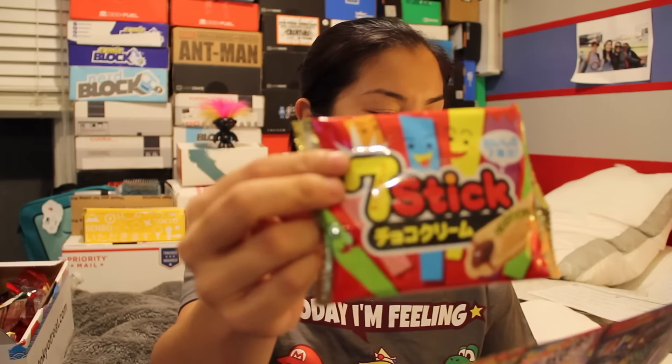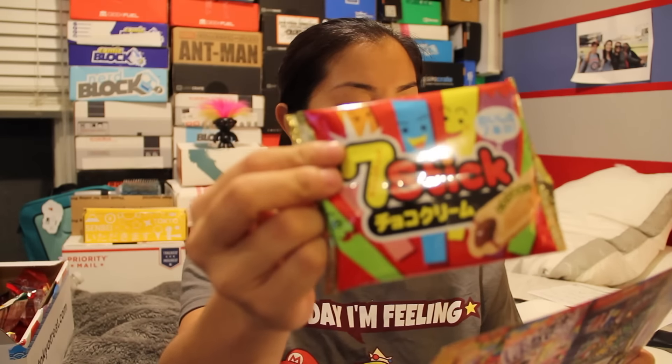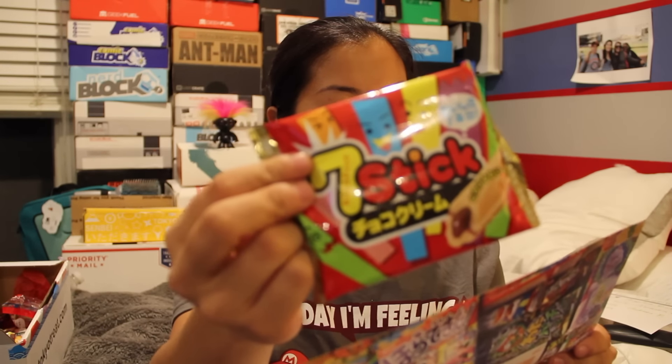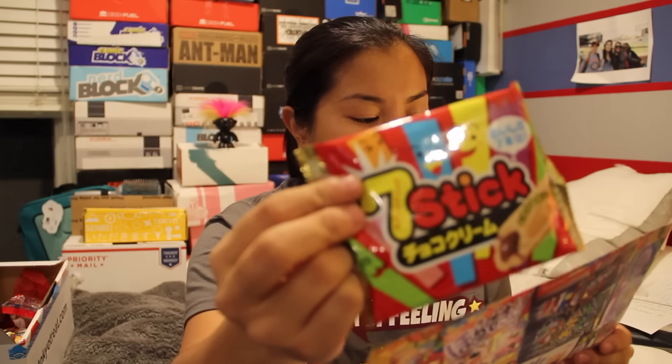The next item in the small box is Seven Stick Chocolate Cream. This chocolatey biscuit snack is absolutely delicious — enjoy chocolate cream surrounded by crunchy and sweet vanilla wafer cookies for the ultimate chocolate fix snack you can enjoy anywhere. So it's like a wafer cookie with chocolate in it.